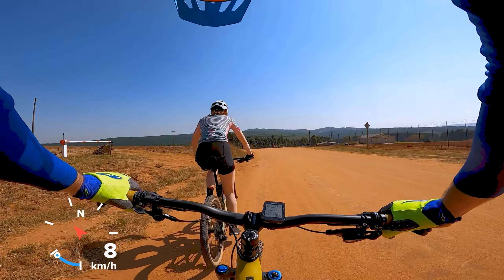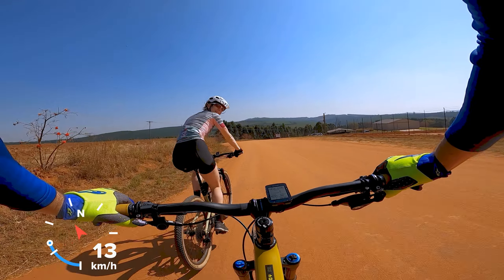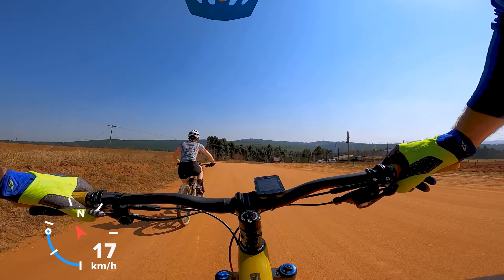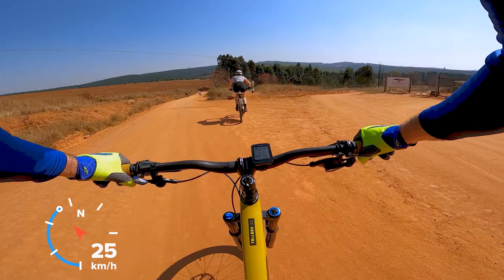We're going to follow Freya through Airstrip, one of the fastest short tunnels here at White River. Let's have a good run and see what Freya gets up to in Airstrip. Seatpost down and in we go.